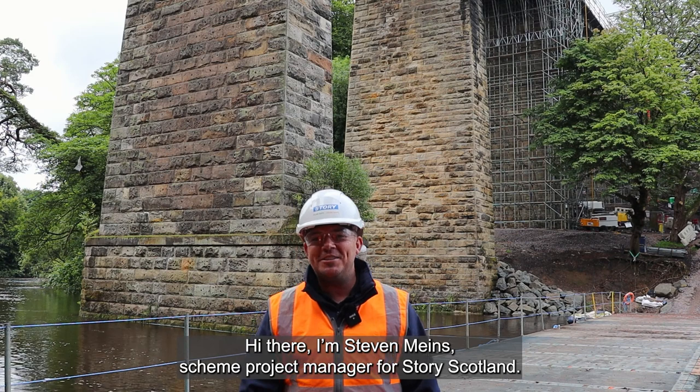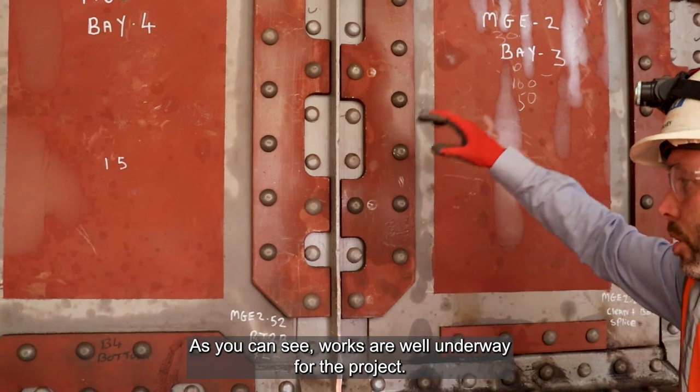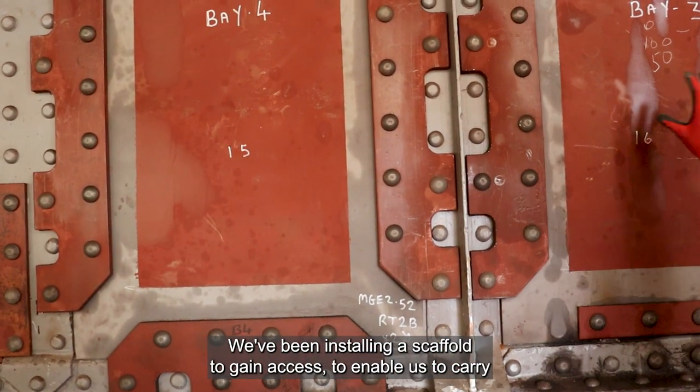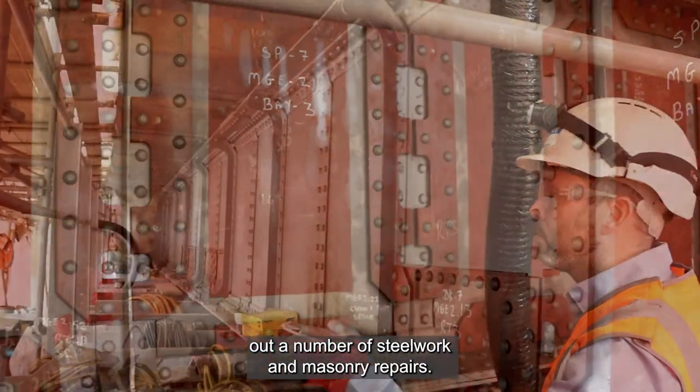Hi there, I'm Stephen Means, Scheme Project Manager for Story Scotland. As you can see, works are well underway for the project. We've been installing a scaffold to gain access to enable us to carry out a number of steelwork and masonry repairs.